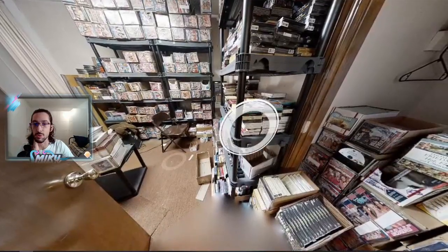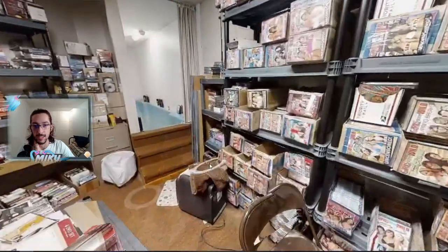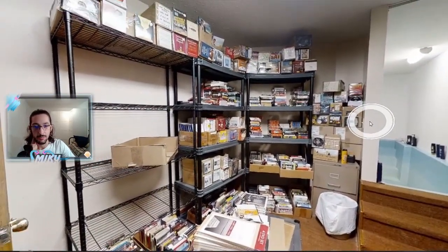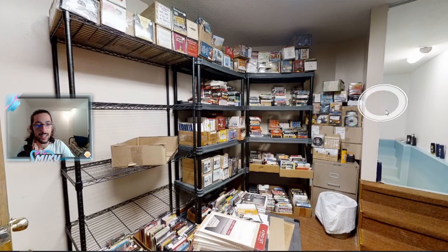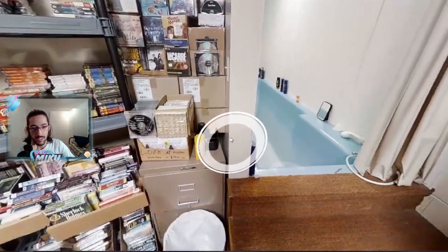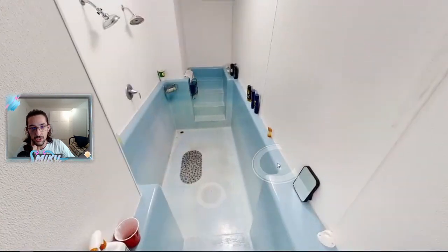I'm going in here and I'm going to look away from that — that is all porn DVDs. I'm not going to zoom in on that. But the fascinating part over here is — you see how there's a door here that leads into this mysterious room... which is just a bathtub.